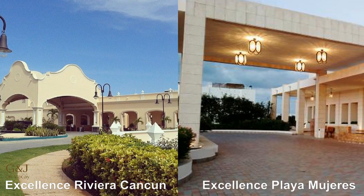Excellence Playa Mujeres is located in a gated resort area, and you also pass through a gate at the entrance to the resort, which gives you a feeling of security. At Excellence Riviera Cancun, you pass through one gate at the entrance to the resort, and it does seem like it is closer to other resorts and closer to small communities.